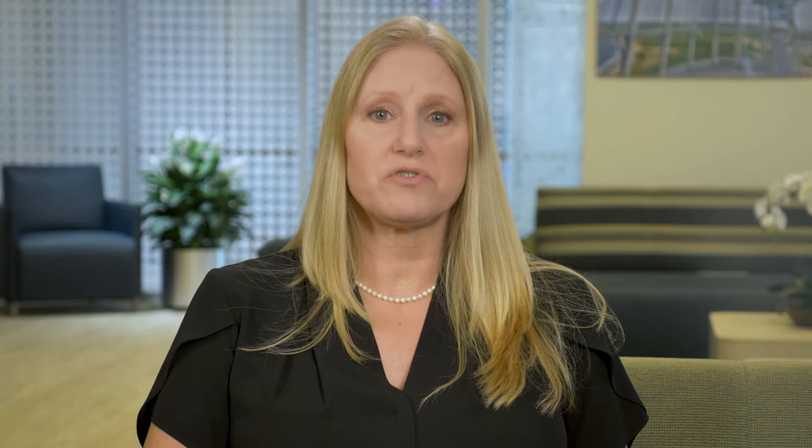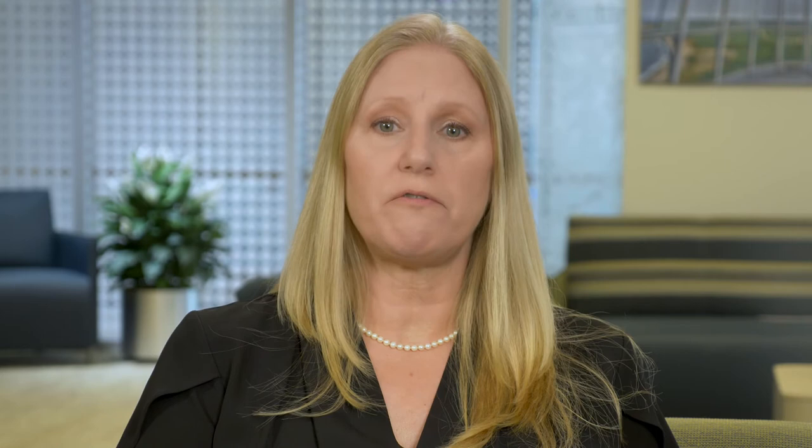If your neutrophil count drops below the normal level, it is called neutropenia. The word nadir refers to the point in your treatment cycle where your neutrophil count is at its lowest point. Neutropenia may be graded as mild, moderate, or severe. Sometimes your oncologist expects this will happen and may recommend medication called growth factors to prevent your neutrophil count from going too low and to help your bone marrow recover between treatments. Your oncology team will provide you with additional information if you are going to receive this.